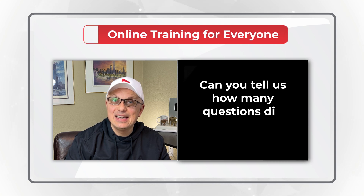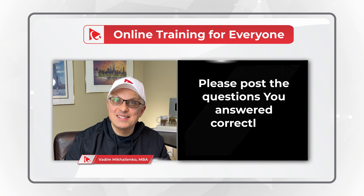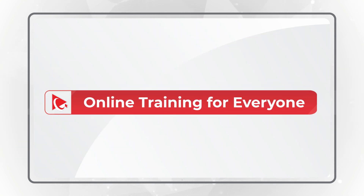Can you tell us how many questions you answered correctly? Please make sure to post in the comment section of this video to share with others. Now let's continue to get you ready for the test.